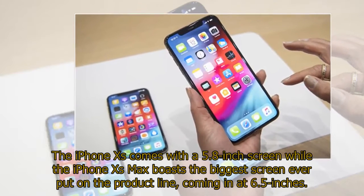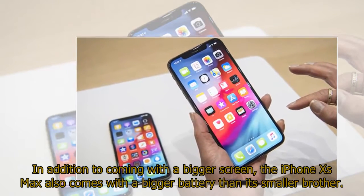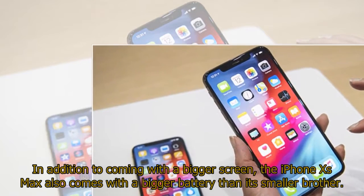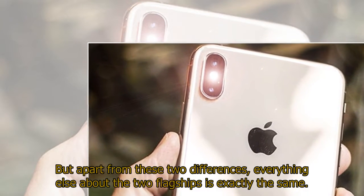The iPhone XS comes with a 5.8-inch screen while the iPhone XS Max boasts the biggest screen ever put on the product line, coming in at 6.5 inches. In addition to coming with a bigger screen, the iPhone XS Max also comes with a bigger battery than its smaller brother. But apart from these two differences, everything else about the two flagships is exactly the same.